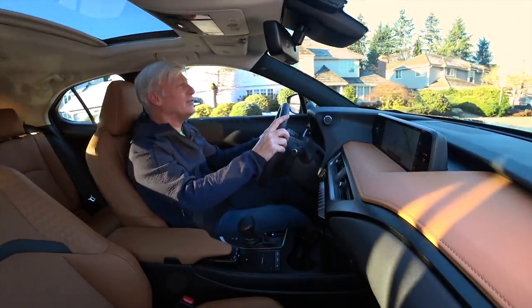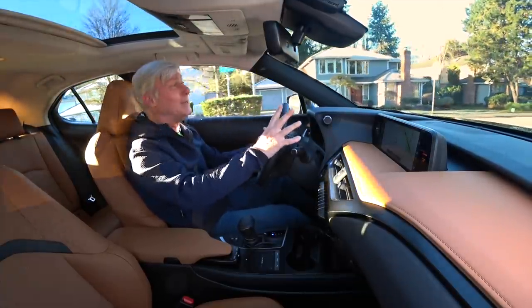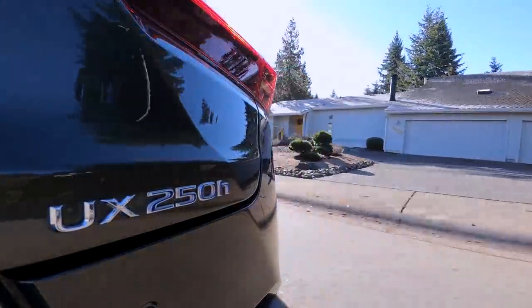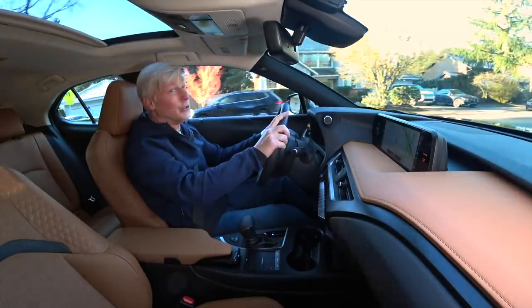The UX comes standard with a suite of electronic safety features such as automatic emergency braking with pedestrian detection and a lane keep system that really works well — it locks you right in the middle, and it's standard. Something a lot of luxury brands could learn from.